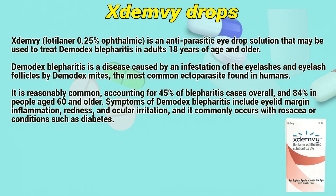Exidemia is an antiparasitic eye drop solution that may be used to treat Demodex blepharitis in adults 18 years of age and older.